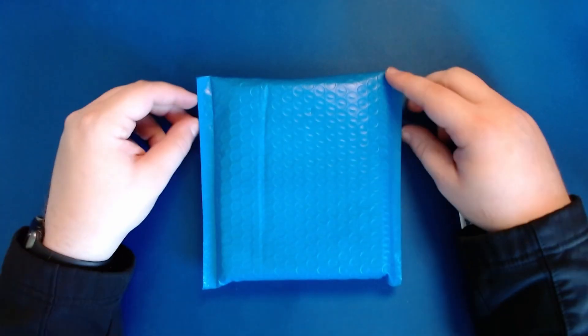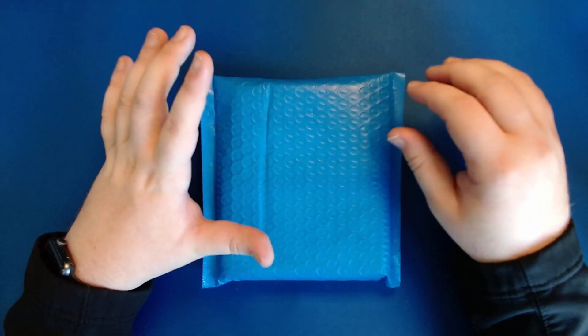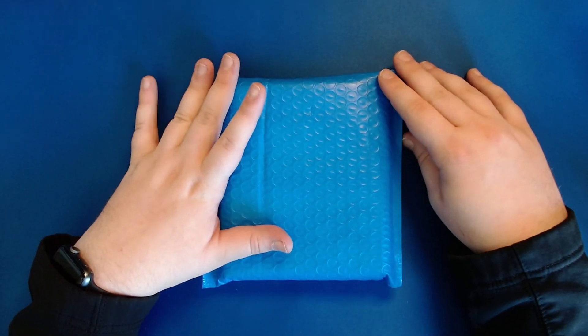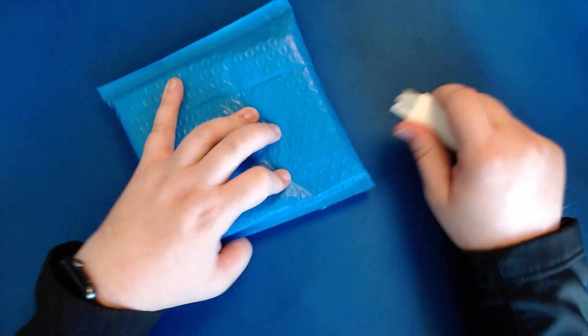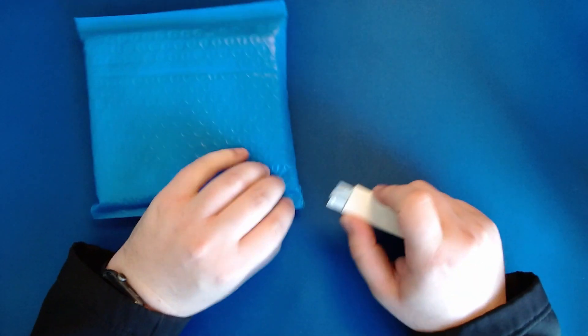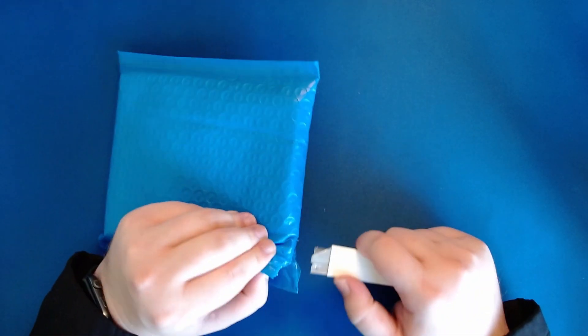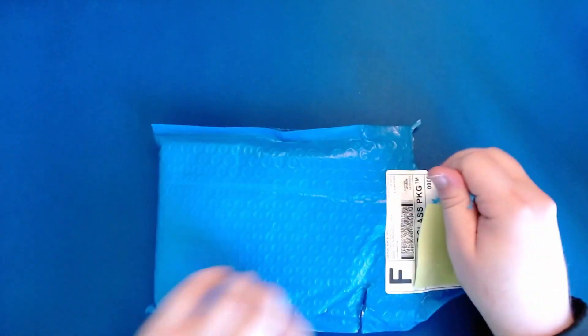Hello and welcome back to another card opening video here on Getaway Day Cards. As always, I am Mason. Today we have another mail day from Banff Breakers. I have a couple more of these left and then I think I'm probably done getting into some breaks for a little bit. We'll see if we can get some other content up on the channel. I'm trying to use sticky notes so I don't dox myself like I did last time.